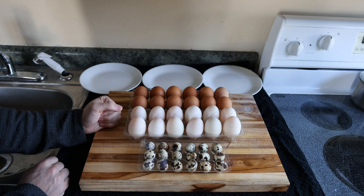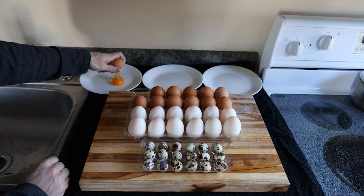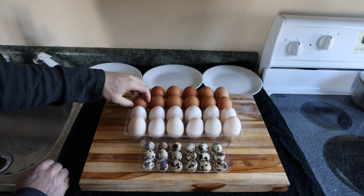We're going to crack some of these open and show you guys what they look like. Since these are all coming straight from the farm, the shell is usually a bit harder and has more integrity than supermarket eggs.